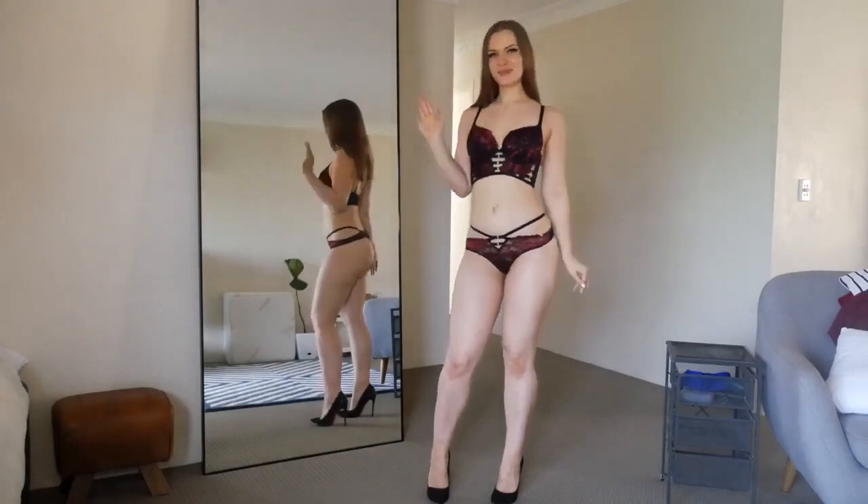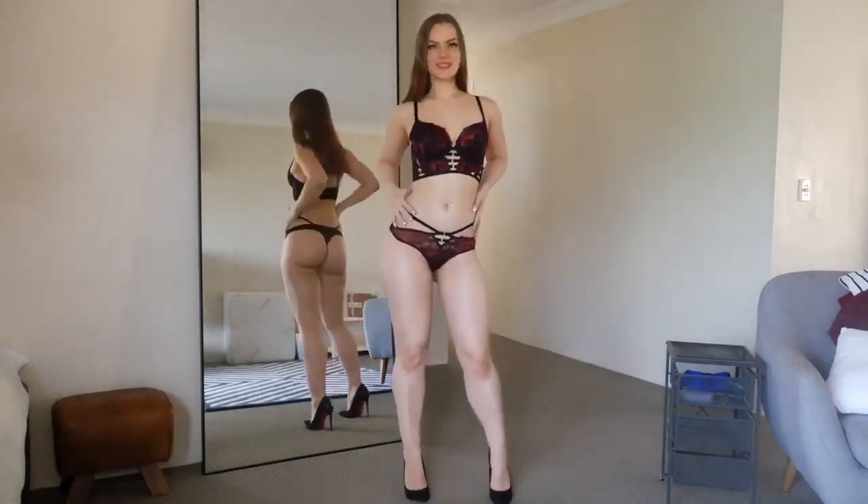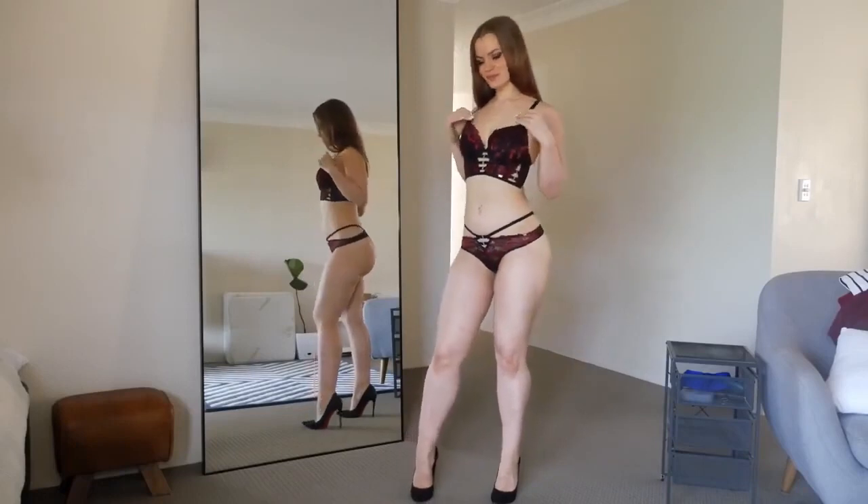Hi guys, welcome back to my channel. Today we have a lingerie try-on which is from Bras and Fits.